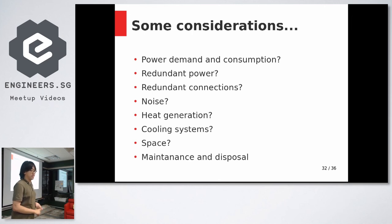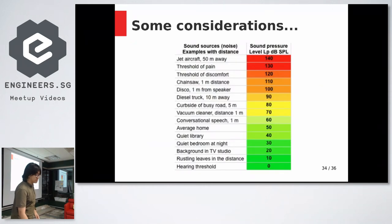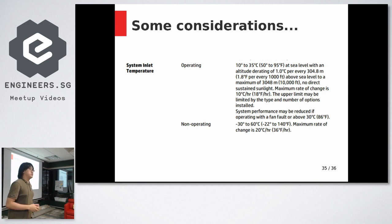Many servers provide noise specs showing expected dBA at idle and under load. As I showed earlier, I measured 51 dBA one meter in front of the rack. Looking at a reference table, that's in the range of an average home — so it's not louder than, say, a standing fan running right in front of you.